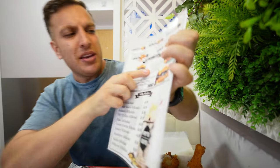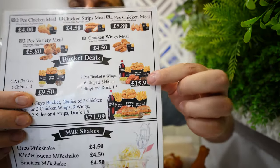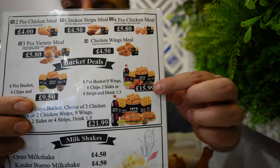The pricing is really good — look at this deal: it's about £15.99 and you get eight pieces of chicken, wings, chips, drinks. That'll feed about four people. You get eight pieces of chicken, nine wings, six chips, two sides, four strips, and a drink for £16 with this quality chicken. I think I've found one of the best chicken shops in Manchester.